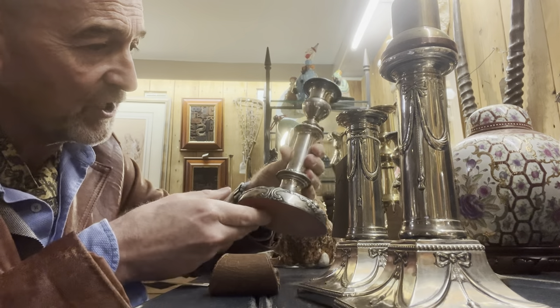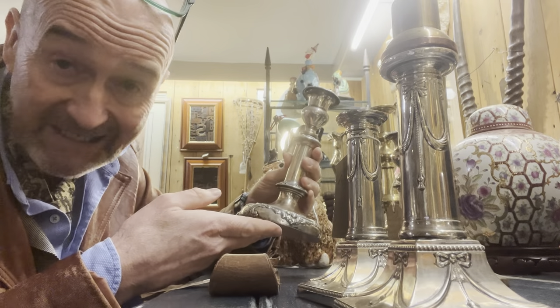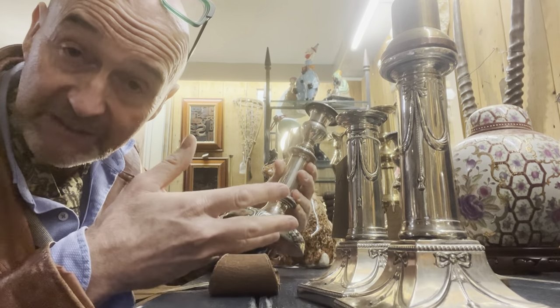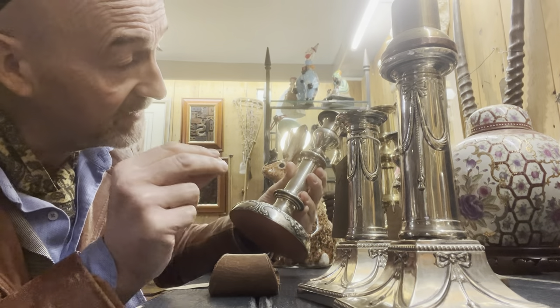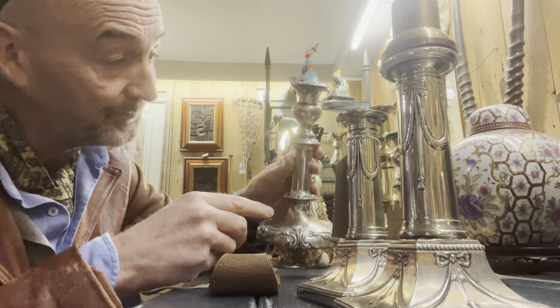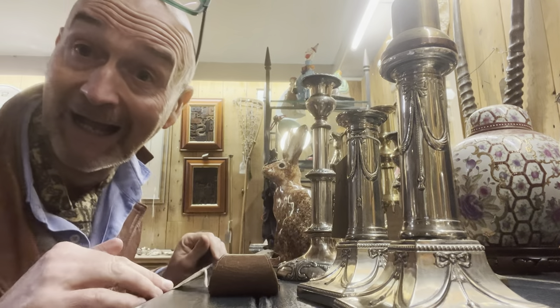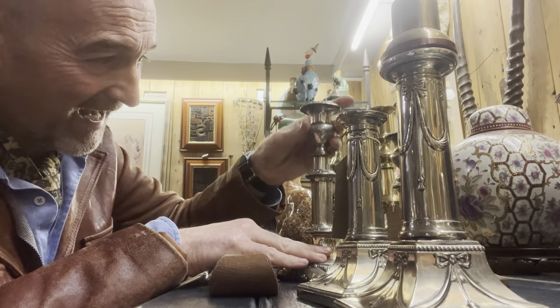The second batch is these — similar sort of age, 1840 to 1850. Sheffield plate, so the earliest form of silver plating. Sheffield plate was introduced in 1740 and predates electroplate, which came out in about 1860. But these are special. Watch this — telescopic, they lift up. Very clever design.